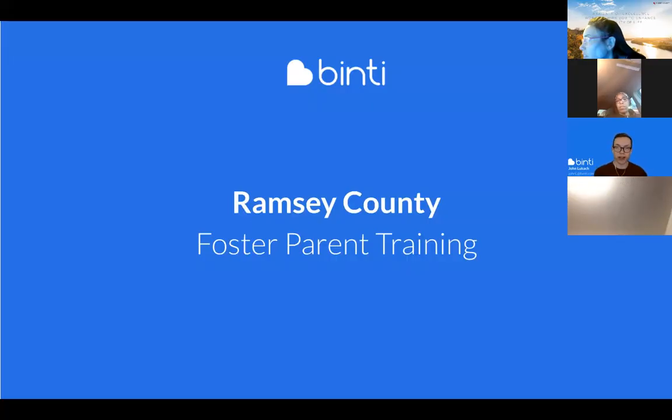It sounds like some of you have already logged in, so that's great. If you haven't logged in, that's no big deal. We'll talk about how you can make that happen as part of our training here today.